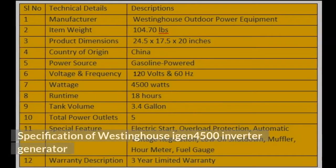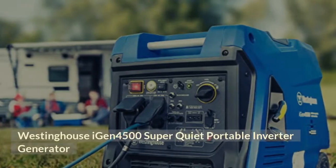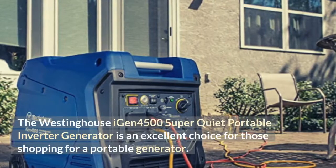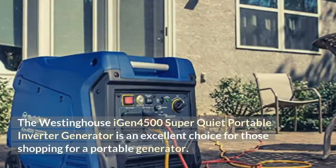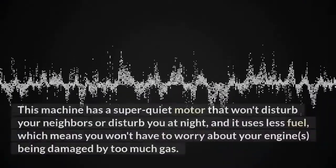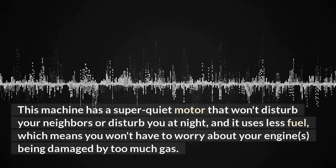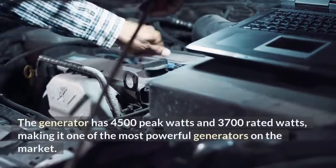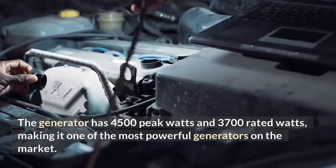The Westinghouse iGen 4500 Super Quiet Portable Inverter Generator is an excellent choice for those shopping for a portable generator. Those who need a generator in case of an emergency should consider this inverter generator. This machine has a super quiet motor that won't disturb your neighbors or disturb you at night, and it uses less fuel, which means you won't have to worry about your engines being damaged by too much gas. The generator has 4500 peak watts and 3700 rated watts, making it one of the most powerful generators on the market.